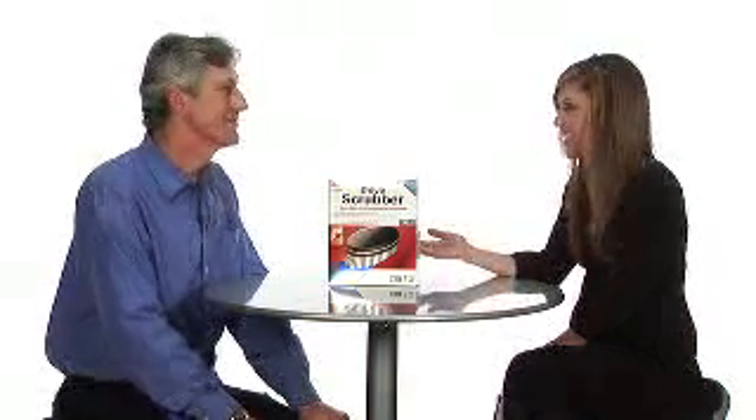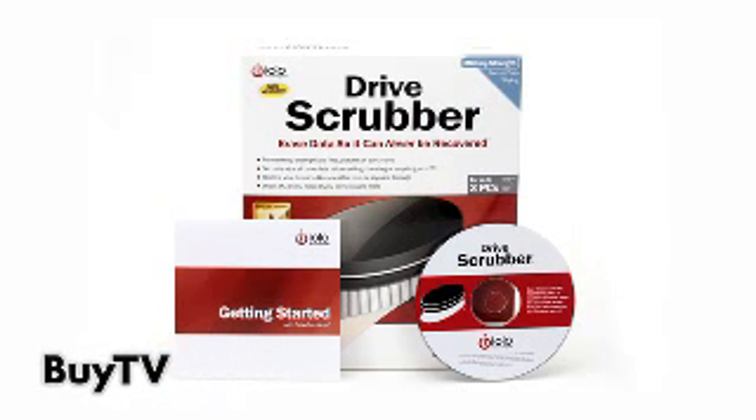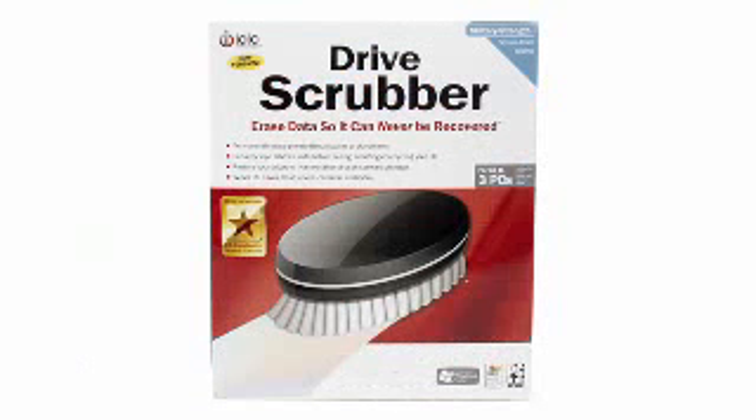Will it erase everything off of my PC, even the documents I need? No — what's great about Drive Scrubber is it's scalable, meaning you can erase something as small as an individual document or picture, all the way up to the entire hard drive. So if you're selling or donating a PC, you can use Drive Scrubber just to wipe the free space, which allows you to hand over the PC with absolutely no private information on it, but it still has working programs.